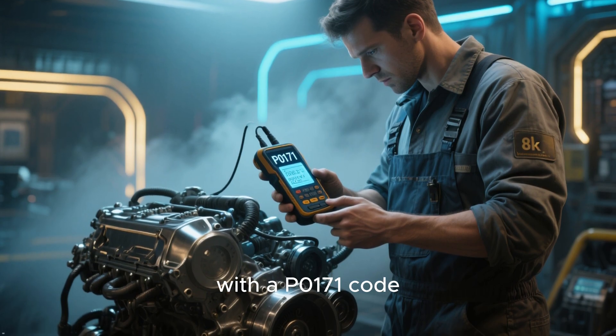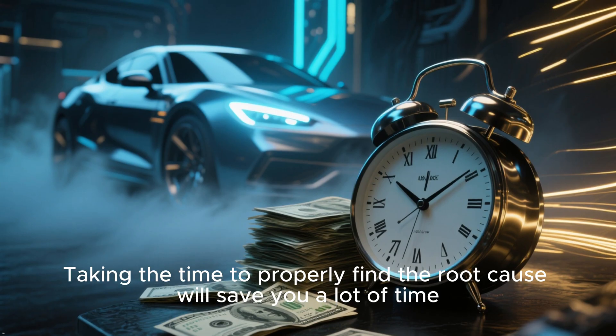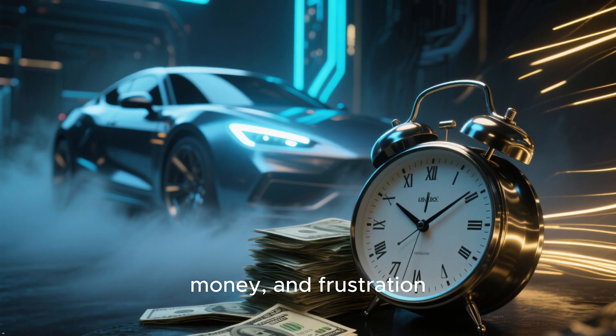Remember, with a P0171 code, diagnosis is everything. Taking the time to properly find the root cause will save you a lot of time, money, and frustration.